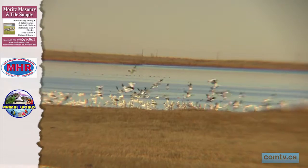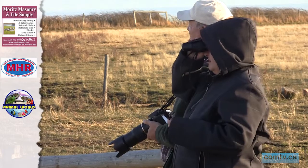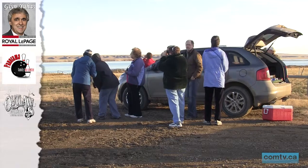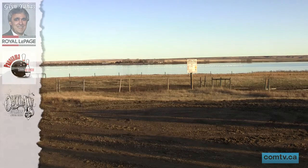After a couple of months in the warmer climate, the snow geese are ready to head back home, bringing along with them the sights and sounds of spring as they join us again for the summer months, allowing each new generation to get a chance to witness this outstanding migratory phenomenon. Travis Burke, Community Television, Medicine Hat.